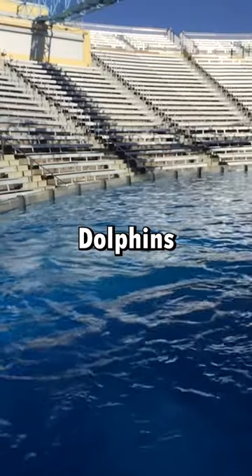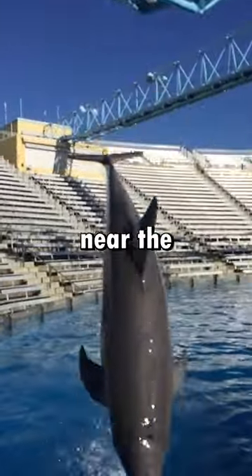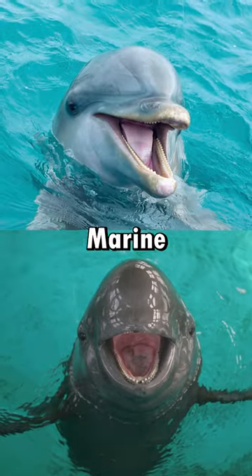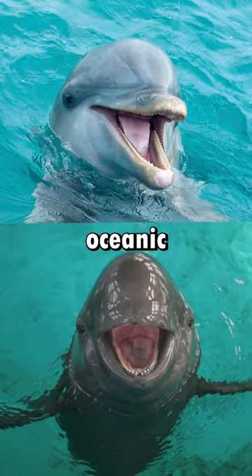While both are brilliant swimmers, dolphins are more likely to make a splashy show near the water's surface. Porpoises prefer a low-key approach. So which one of these marine maestros jumps into your list of oceanic favorites?